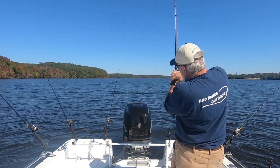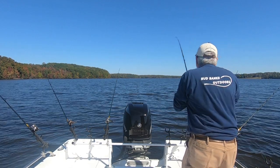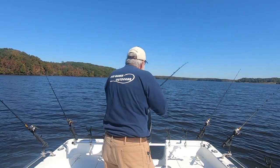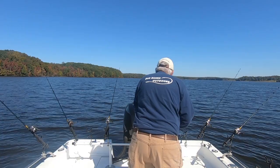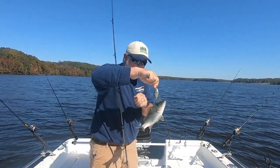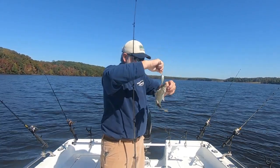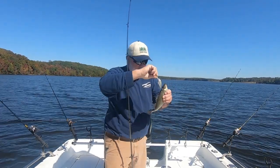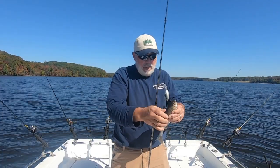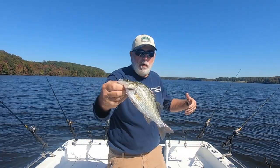Oh yeah, that's pretty nice — gonna slow us down a little bit. Unless he's hooked in the back. Pretty good size perch, I'll take them all day long. Yeah, that guy hooked the line too, that's why he felt so heavy. That's what we're after guys — big perch. Catch them all day long, I'll take them all day.